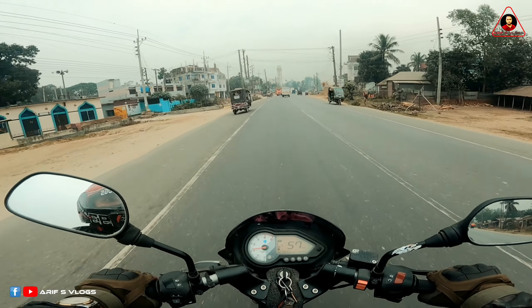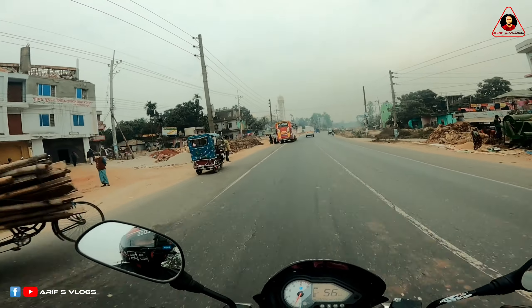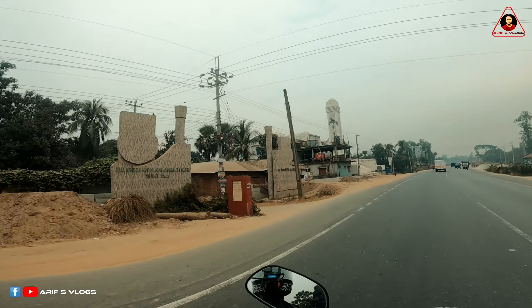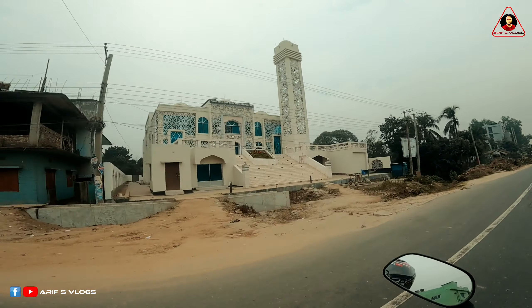The village is very beautiful. This is a very beautiful village.